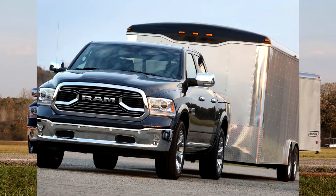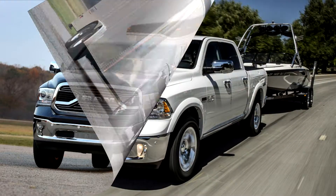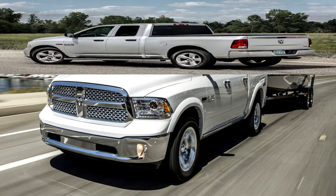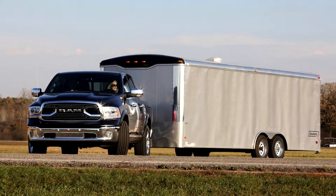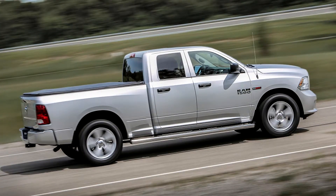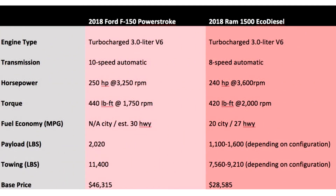The biggest decider between the trucks might be cost. Ford is only offering its diesel engine on higher-end trims, which means the cheapest diesel F-150 starts at $46,315 — that's for a two-wheel drive Lariat extended cab with a 6.5-foot bed. Ram, on the other hand, offers the diesel in everything from its ultra-bare-bones Tradesman pickup, with a base price of just $28,585, up to the fancy Laramie Longhorn and Limited trims. Ram's diesel is also available with all cab variants, while Ford's is only offered in extended and double cab body styles. So on paper, it seems Ram is the way to go if you're on a budget or want more freedom in body configuration, while the Ford may be the way to go if you need top towing and hauling performance.